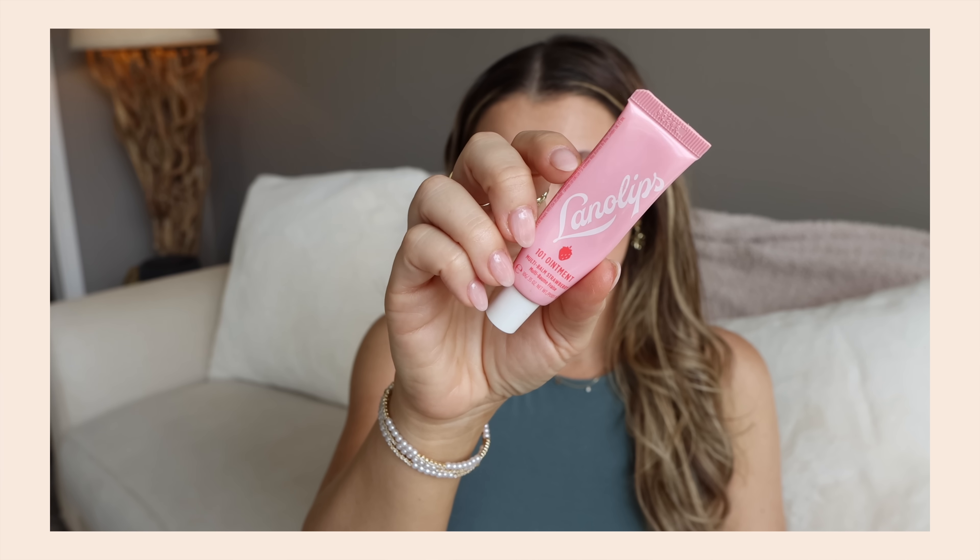I used up the Charlotte Tilbury Airbrush Flawless Powder. I think I already have a new one. This one is five to six-plus years old — it says 30 months, so it's time. I do like it for the under eye — it's beautiful there. I don't love it all over the face, I think it's a little too powdery, but it's great on the under eye.